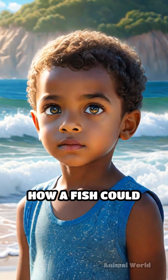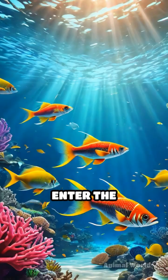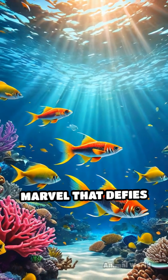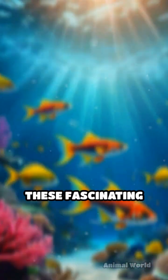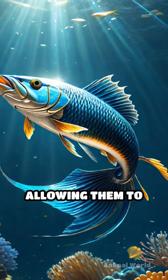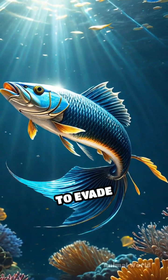Have you ever wondered how a fish could possibly take flight? Enter the enigmatic world of the flying fish, an oceanic marvel that defies expectations. These fascinating creatures have developed extraordinary adaptations, allowing them to glide above the sea to evade predators.